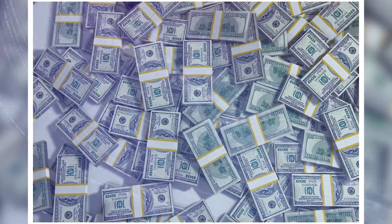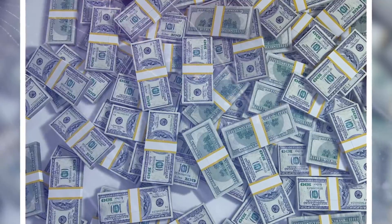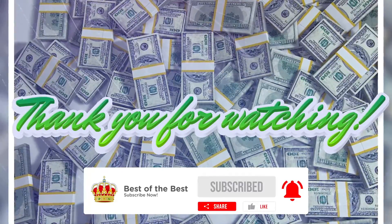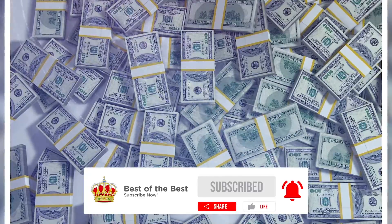With these hacks, hopefully you can make more money for your future. If you have other hacks related to this topic, you can comment them down below. That's all for today — please don't forget to like, share, subscribe, and turn on the notifications so you will be updated once we upload a new video. Thank you all for watching and we'll see you on our next one.